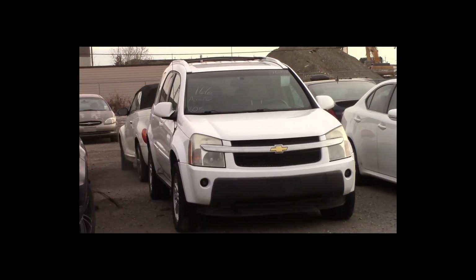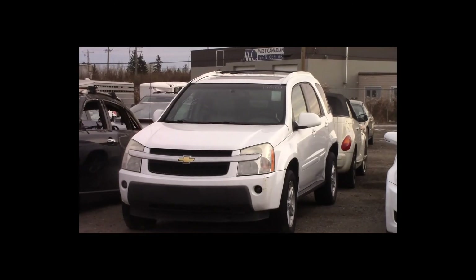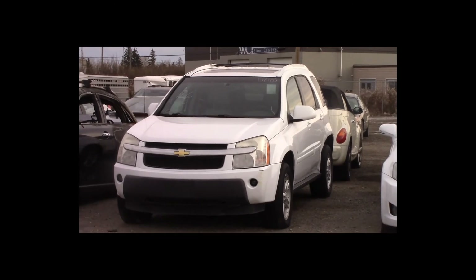Lot number 166 is a 2006 Chevy Equinox. This vehicle is a V6 all-wheel drive with an automatic overdrive. It is loaded: power leather heated seats, power sunroof.